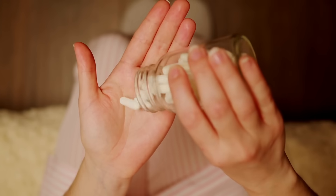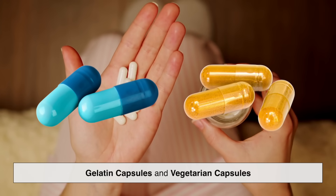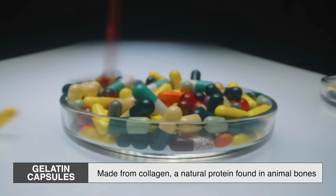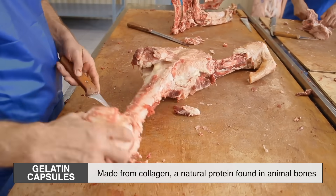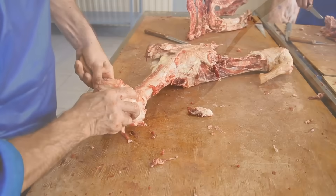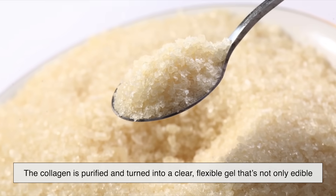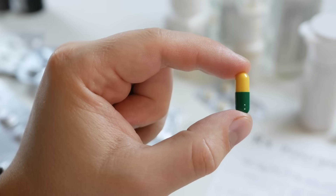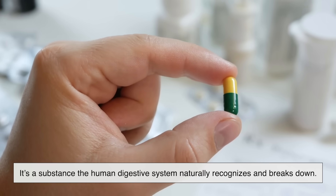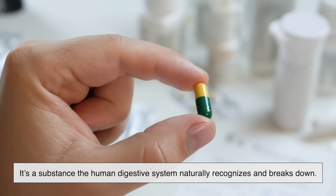Most capsules fall into two main categories: gelatin capsules and vegetarian capsules. Gelatin capsules are made from collagen, a natural protein found in animal bones and connective tissues. The collagen is purified and turned into a clear, flexible gel that's not only edible, but already familiar to your body. That's part of what makes it safe — it's a substance the human digestive system naturally recognizes and breaks down.